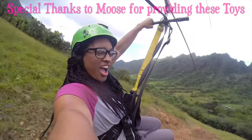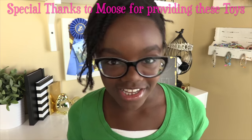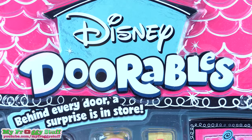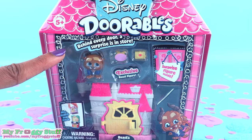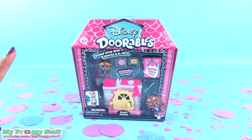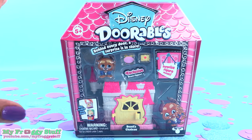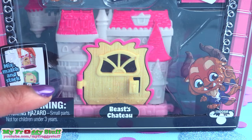We would like to give a special thanks to Moose for providing us with these toys. Today on Unbox Daily, we are taking a look at Disney Doorables. Behind every door, a surprise is in store. Disney Doorables is the newest Disney collectible opening doors this August. There are 78 characters to collect and collectible play sets.